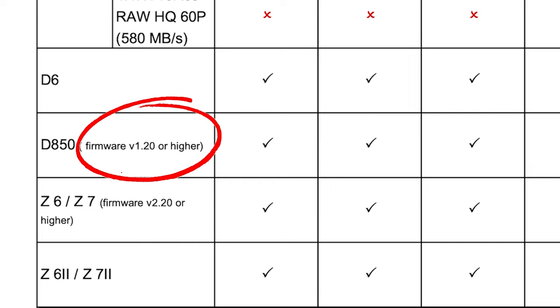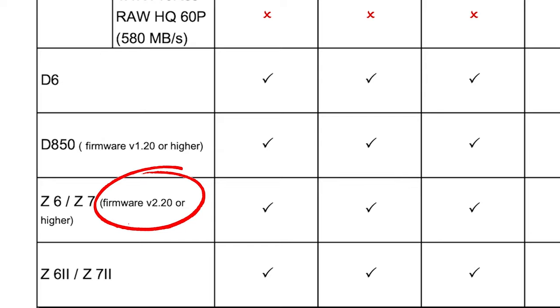Make sure you're running firmware version 1.20 or higher, or on the Z6 and Z7 cameras, 2.20 or higher.